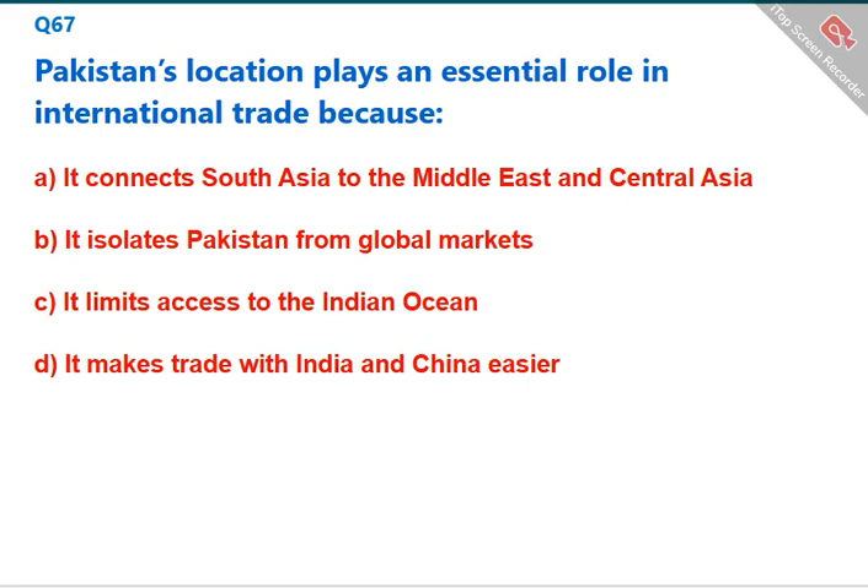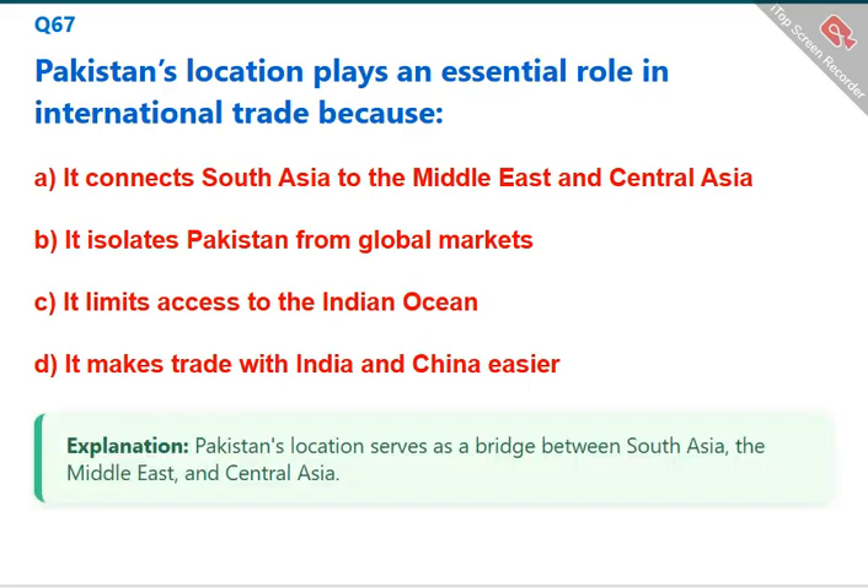Pakistan's location plays an essential role in international trade because it serves as a bridge between South Asia, the Middle East, and Central Asia. The correct answer is A: it connects South Asia to the Middle East and Central Asia.